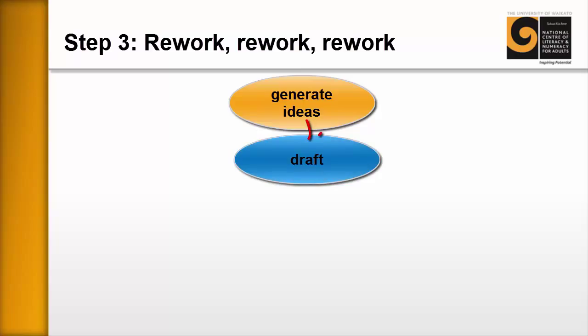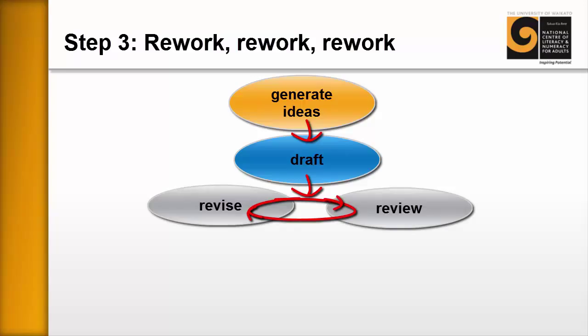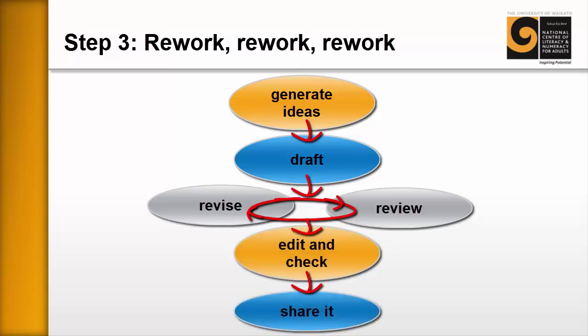Step three is helping learners understand that improving and writing a good CV is about rework, rework, rework. The process begins with a brainstorming session generating ideas, then writing a draft, then entering the cycle of review and revise — where you select new phrases and words and continue improving sentences and overall structure — and then finally editing and checking, and then sharing it, actually publishing it and using it.